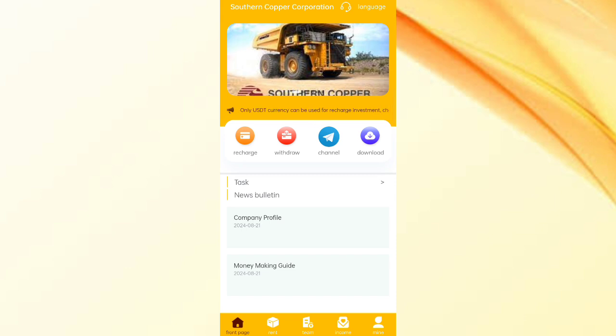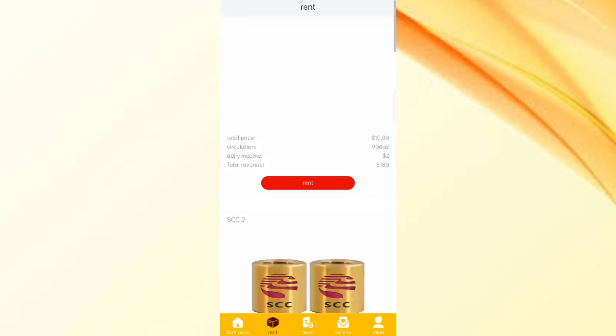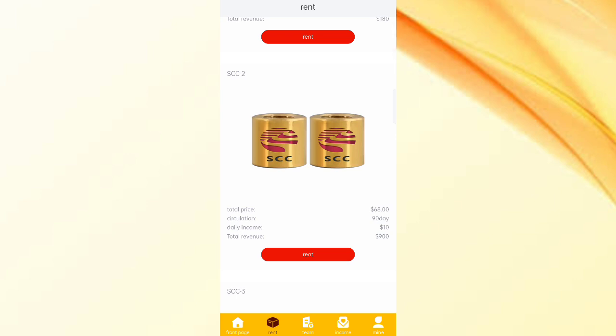Now come back to the home page and I will tell you how to open VIP. Click on the rent section and you can see all the VIP options. I want to reach VIP 2, so now click on the home.